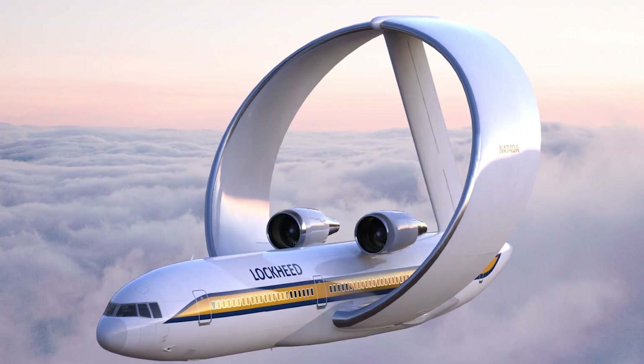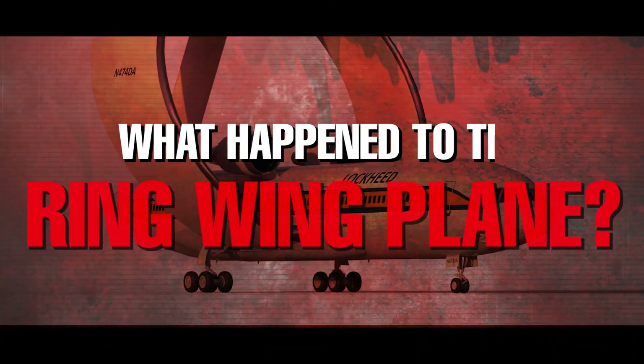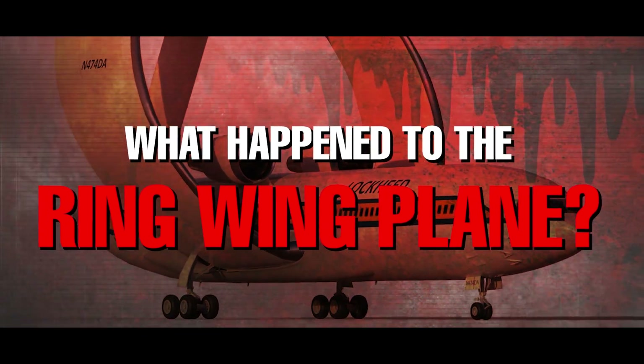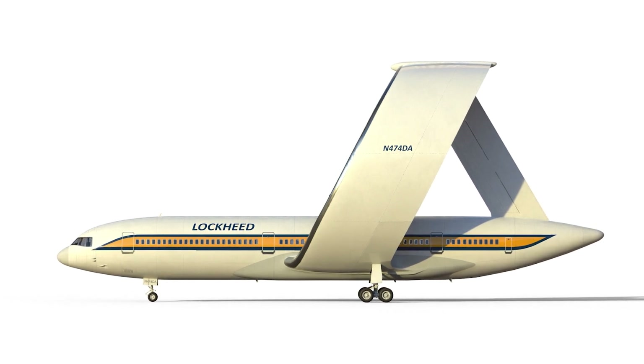This unique aircraft design could have changed the way we fly, but this genius idea never saw the light of day. This is the story of the ring-wing planes that never got to experience the sky. Ring-wing planes are a type of aircraft that feature a unique circular wing design that surrounds the fuselage.